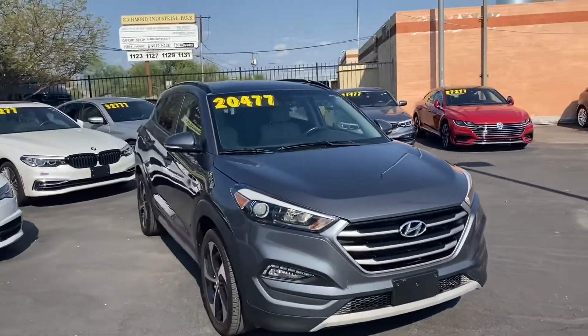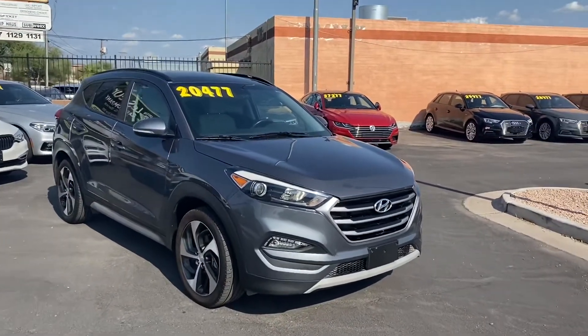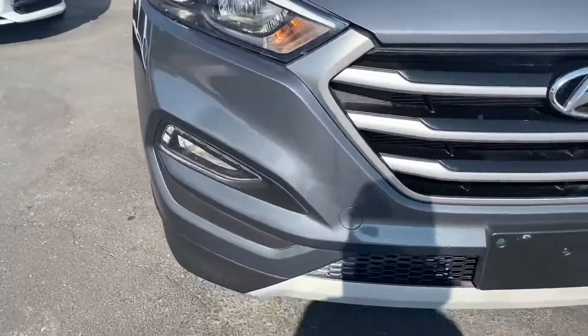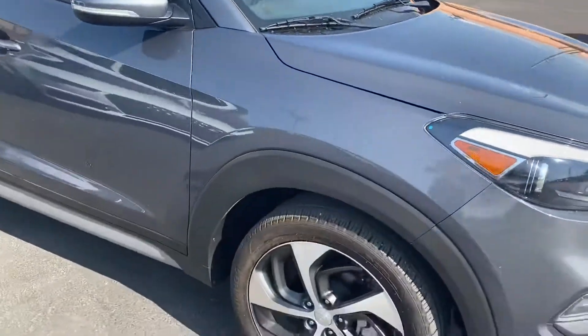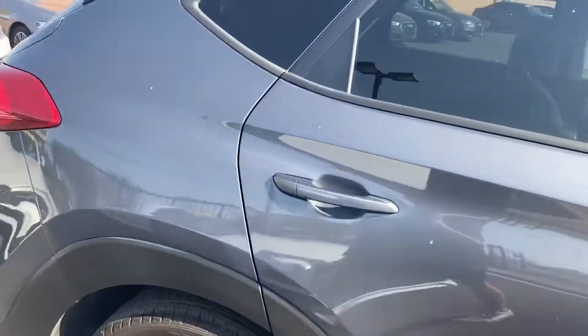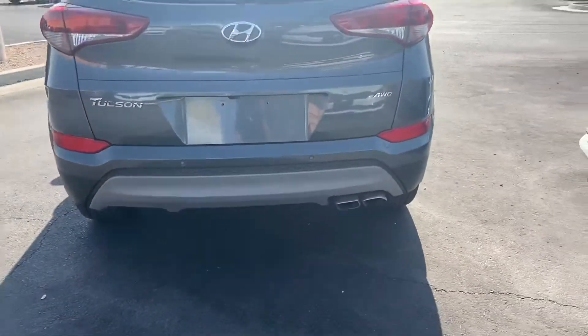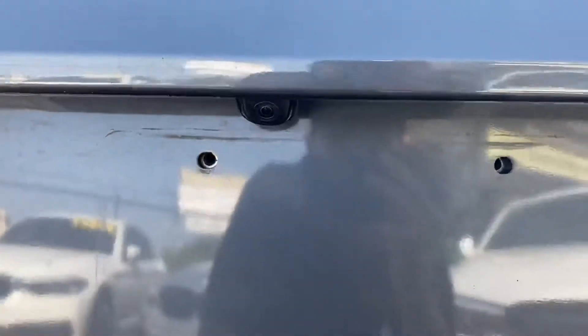This has got the value trim, so we get a couple of options on the interior that aren't on the other trims, as well as LED headlights, fog lights, brushed aluminum grille. You get these two-tone 19 inch alloy rims. Coming around to the back, this one does come with a dual exhaust system and all-wheel drive, as well as a backup camera.